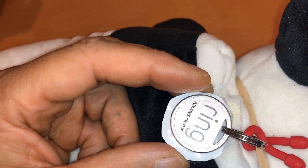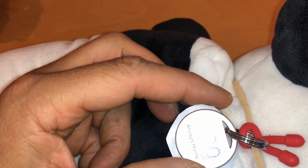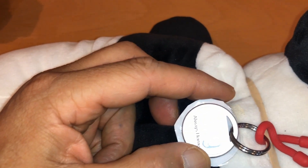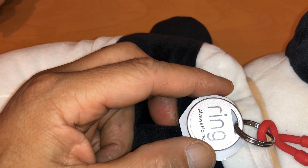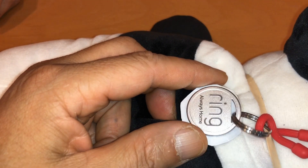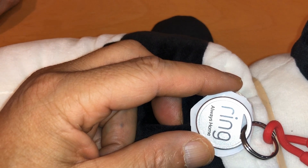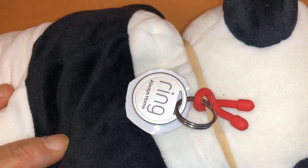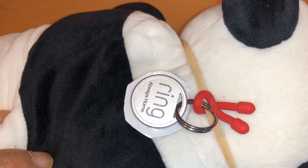Guess how much it costs? $20? Nope, $10. $10 for this tag. And it's free, to my understanding, to set it up and everything. I think this is pretty amazing because I wouldn't even put it on a kid's backpack. Yeah, and this is amazing — it could even be used for other lost items or even people as well.